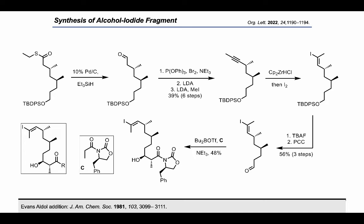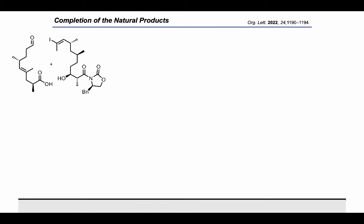Exposure of the aldehyde to the boron enolate of oxazolidinone C under standard Evans aldol conditions furnished the desired alcohol as a single diastereomer. With both fragments in hand, we began exploring the planned coupling and macrocyclization sequence.